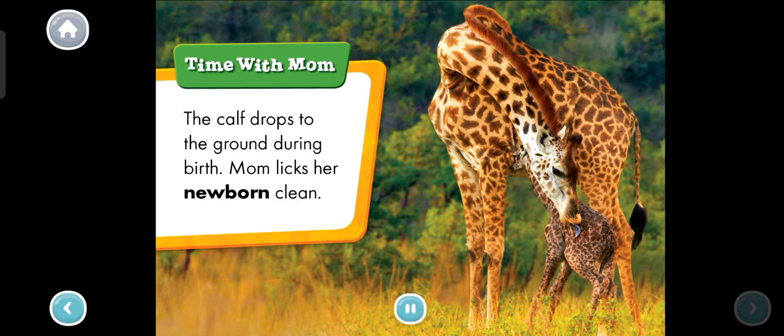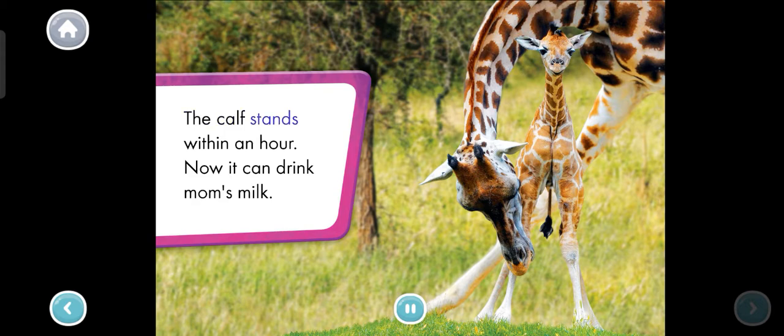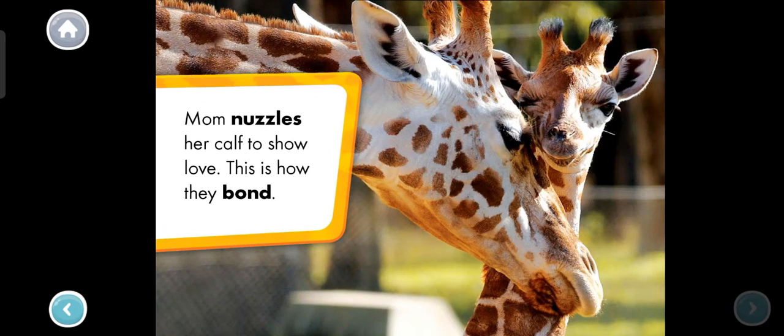Time with mom. The calf drops to the ground during birth. Mom licks her newborn clean. The calf stands within an hour. Now it can drink mom's milk. Mom nuzzles her calf to show love. This is how they bond.